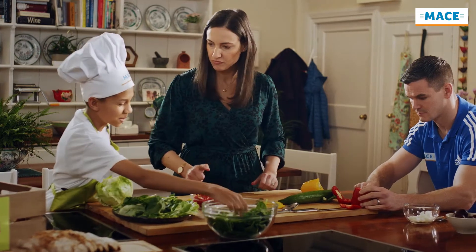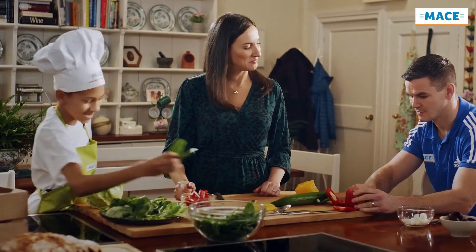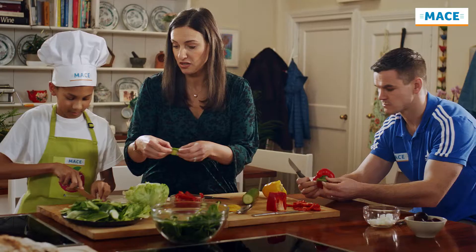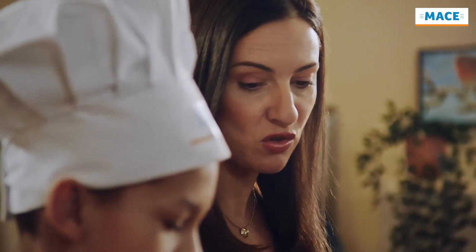So, Johnny, how many times a week would you say you would have a salad? Honestly? It's great that we kept the skin on the cucumber because a lot of the goodness is next to the skin. Because you've used so many different colors, that means you've got a wide variety of vitamins.